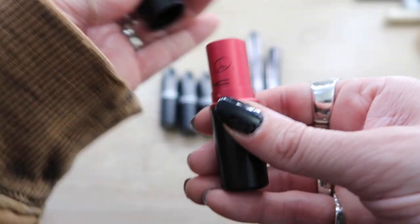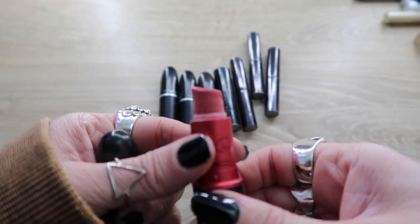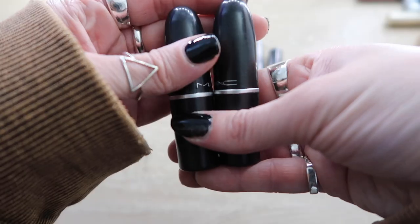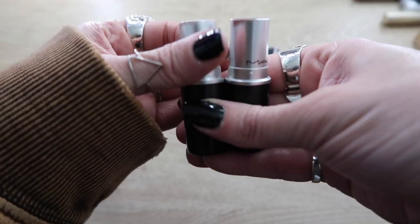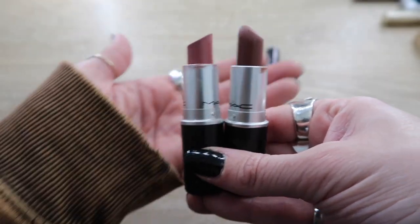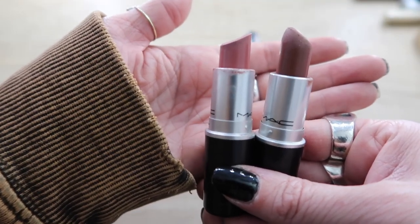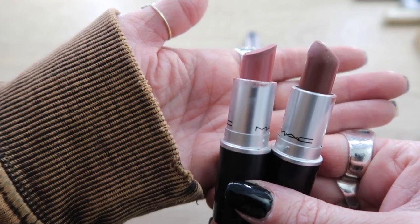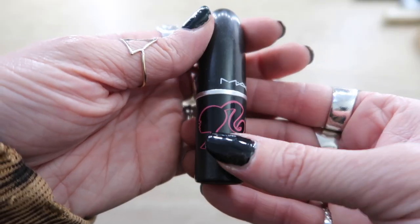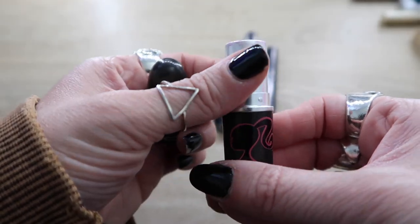Here's another that can go — this is from the Viva Glam Cyndi Lauper collab. I used a lot of this; it's kind of a pink peachy red. I loved it but this can go. These two are the shades Brave and Whirl — they actually look quite different. I'm keeping both of these. These were the original lipsticks that Kylie Jenner used when she first came out, and everyone needed this lipstick including me.